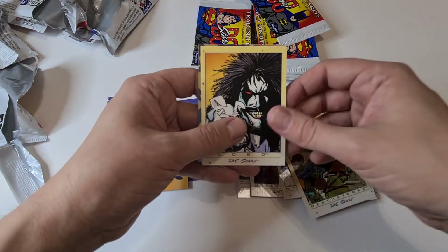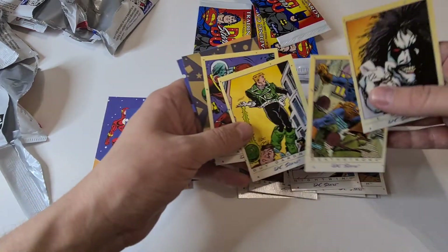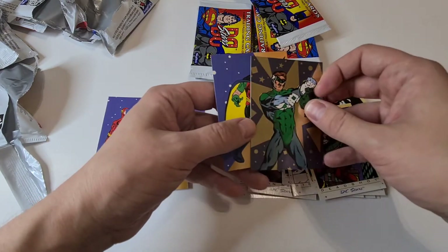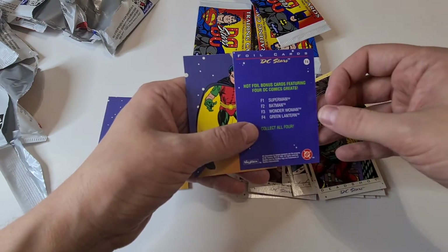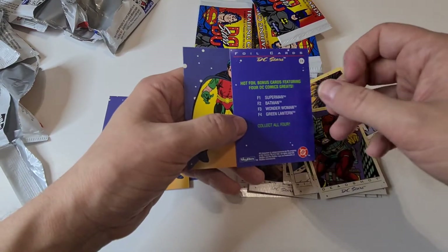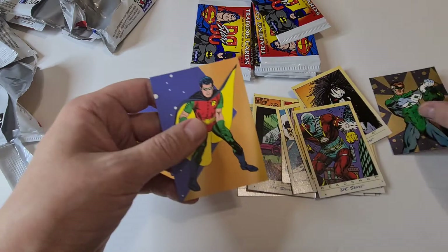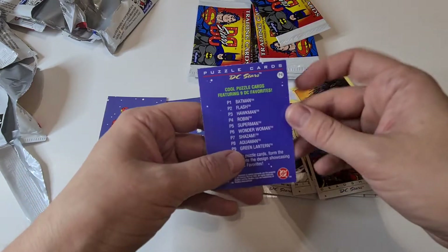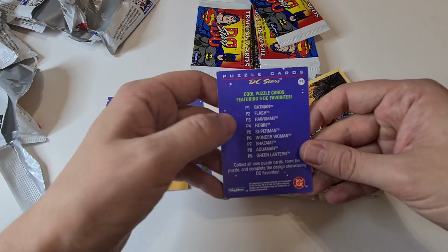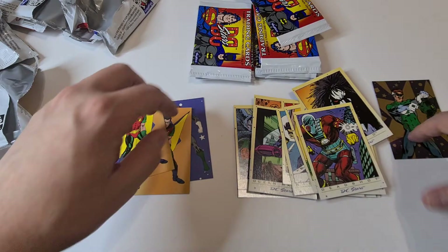Deadstroke again — because it's a small set you'll get lots of doubles. Deadshot as well — different card from Deathstroke. And we have a special rare card: the Green Lantern hot foil bonus card! It says 'Collect all four hot foil bonus cards featuring DC comic greats — Superman, Batman, Wonder Woman, and Green Lantern.' I think these are quite rare, maybe one per box. Really cool! And there's Robin from the picture set — all nine cards include Batman, Flash, Hawkman, Robin, Superman, Wonder Woman, Shazam, Aquaman, and Green Lantern.